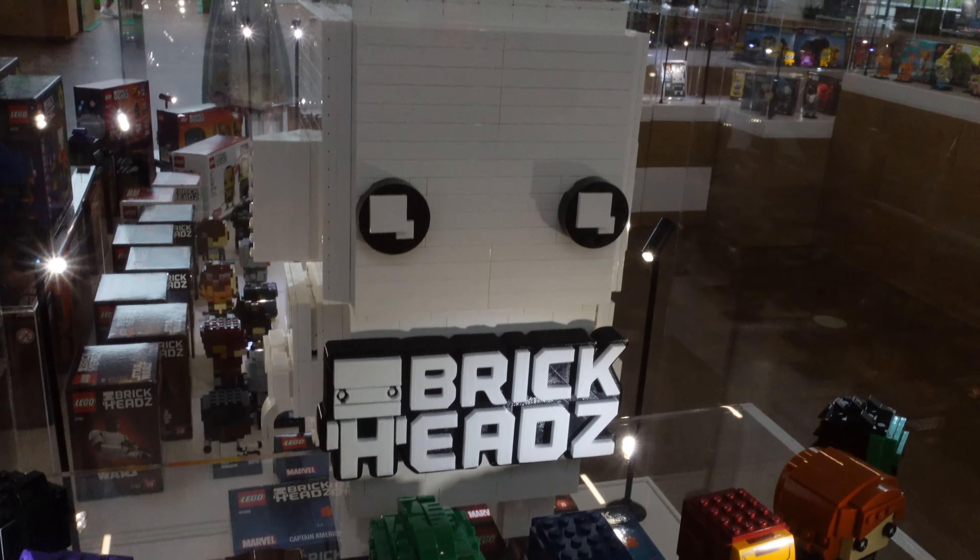I'm starting to run out of time, so if you can like and subscribe that would be absolutely fantastic. A massive thank you to the individual who put these out on display — I'm hoping their name will appear on the next plinth of information as we go around. For the last minute or so I'm going to let you soak in all the BrickHeads in peace and quiet. As always, thank you very much for watching — you guys take care and hope to catch you in the next one.